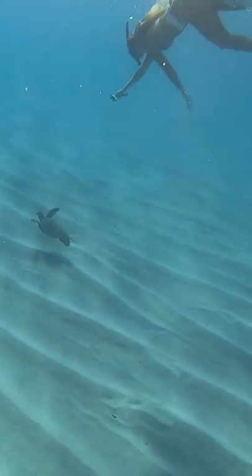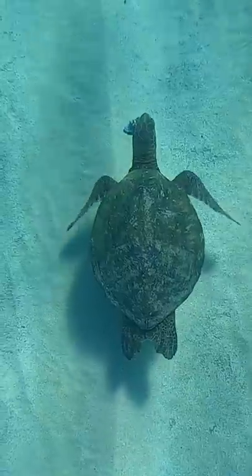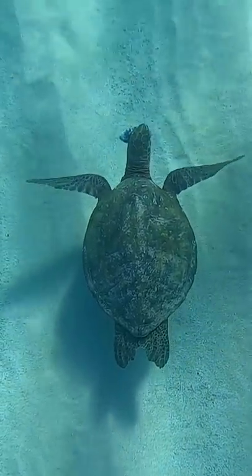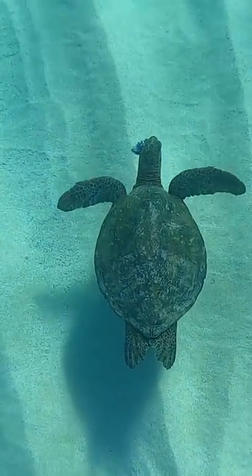Then we saw a sea turtle, and the poor thing had like a tumor growing on its face. Brittany got a close-up shot so you guys could see it. I'm not sure if I can help this turtle but I'm going to do some more research to find out what's going on with him. Okay, that's all the stuff we saw. Bye!